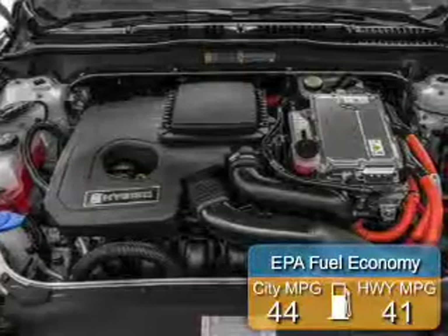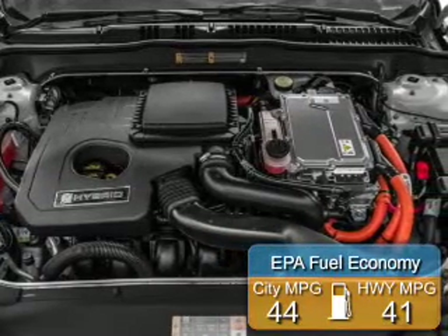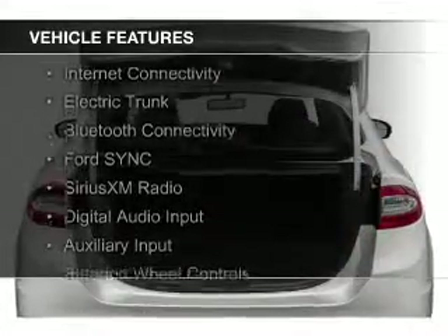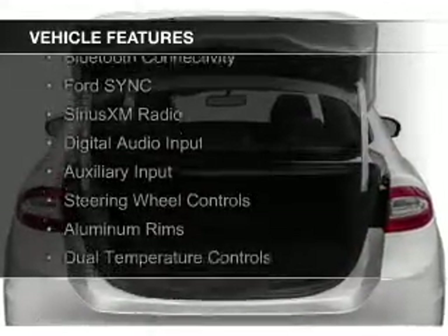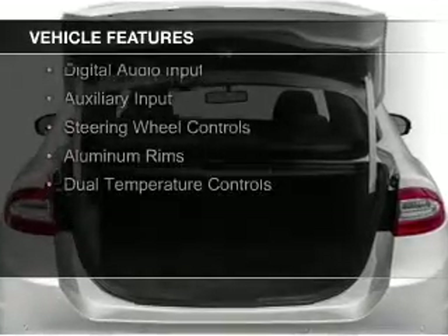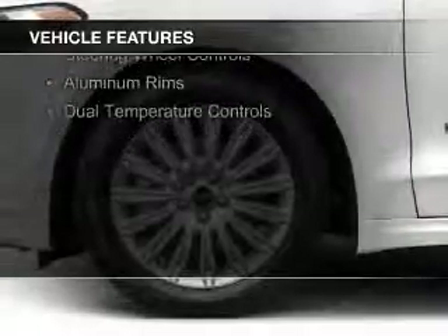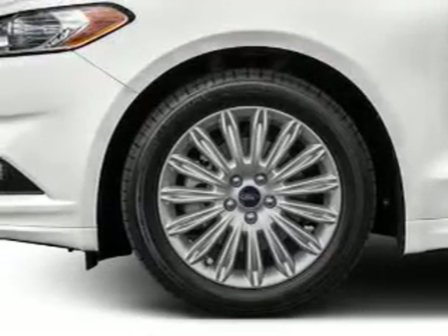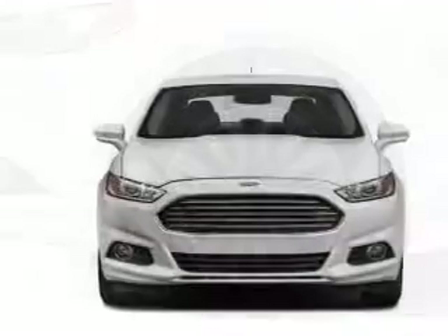Great fuel efficiency saves you money by requiring fewer trips to the gas station. The features include internet connectivity, electric trunk, Bluetooth connectivity, Ford Sync voice activation, Sirius XM satellite radio, digital audio input, auxiliary input, steering wheel controls, aluminum rims, and dual temperature controls.